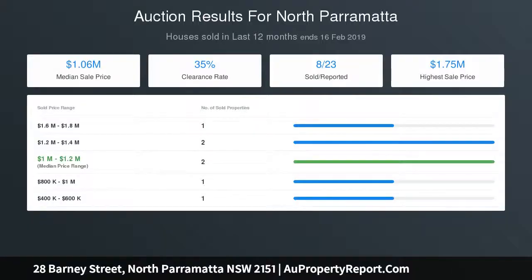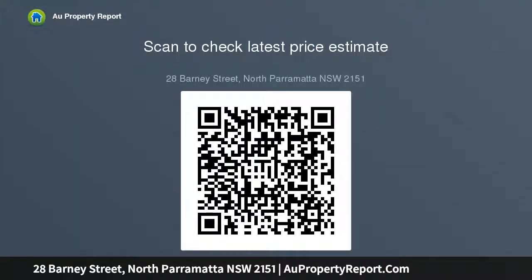Ground Floor: 4 large bedrooms with BIRs, 2 rooms with en-suites and WIR, large main bathroom plus extra powder room, entertainers' paradise, main kitchen plus butler's pantry with wow factor, covered alfresco plus barbecue area, large double garage.